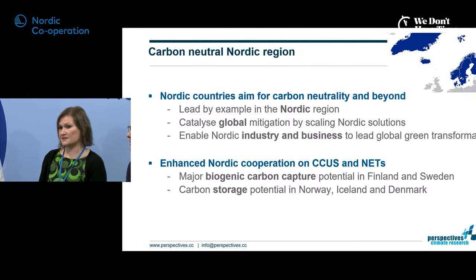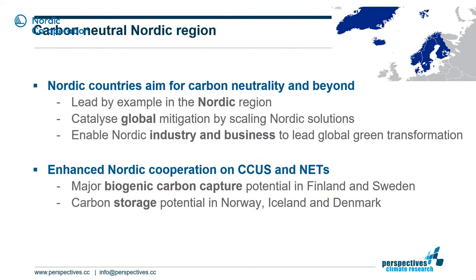The Nordics are a microcosm: Finland and Sweden have large existing bioenergy sectors, with significant potential for biogenic capture in pulp and paper. Norway, Iceland and Denmark have storage capacity — Iceland in the bedrock, Norway and Denmark in underground geological formations. This creates a testing area with international cooperation: biogenic CO2 captured in Finland or Sweden could be transported to Norwegian or Danish storage.